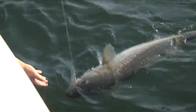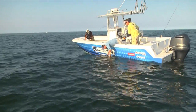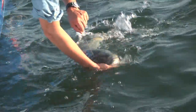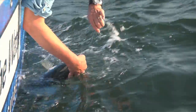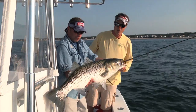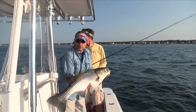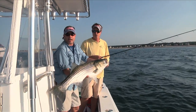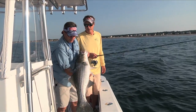Beautiful fish. There he is. Using your electronics to locate fish — Jimmy Old's on a fish on the other side. Russ Stevens, we haven't been there 10 minutes. He's picked up his first fish, 20-plus pounds.